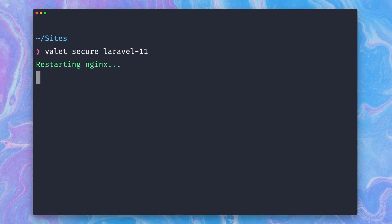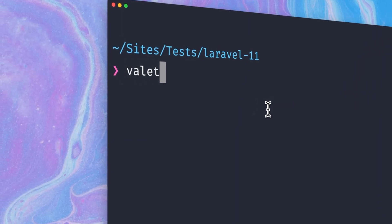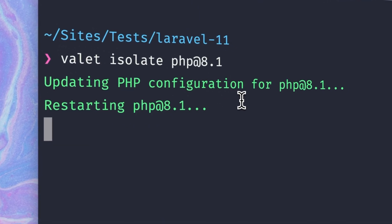Using SSL for a site is just one command away. Valet also supports a per-site PHP version, which is great if your apps require different PHP versions and you need to install different ones. Also, sharing sites through ngrok or Expose are included.